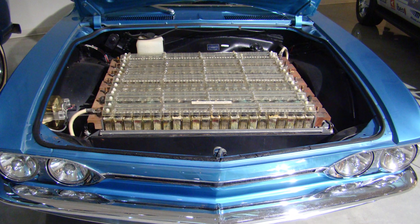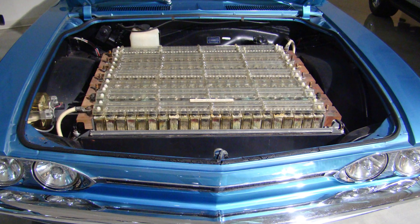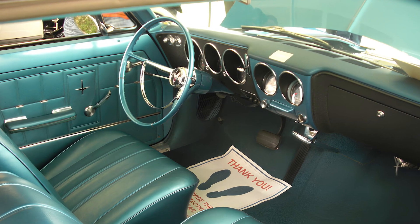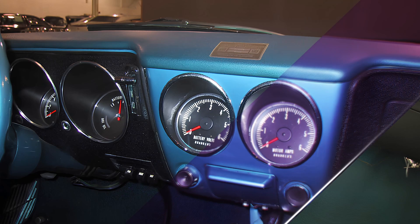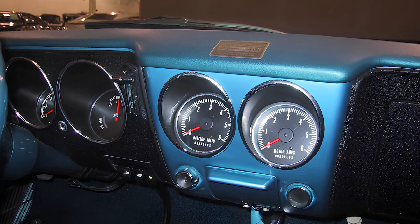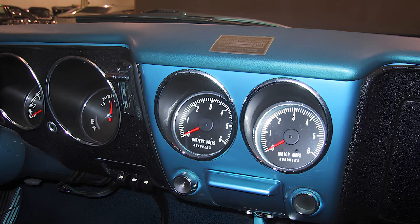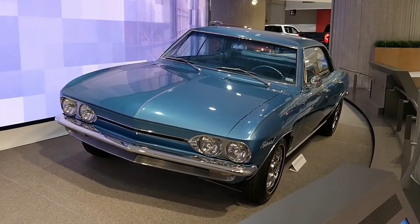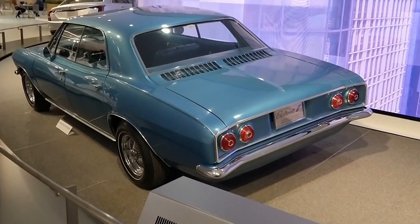Now you might be thinking, was this ever meant for production? Oh, absolutely not! General Motors built this thing purely to show off to journalists and say, look, we can make an electric car, before promptly shelving the idea for another 20 years. By the late 1960s, fuel economy regulations were coming in hot, and General Motors shifted its focus back to squeezing more miles out of gasoline engines. Their next real attempt at an electric vehicle? The EV1, three decades later.